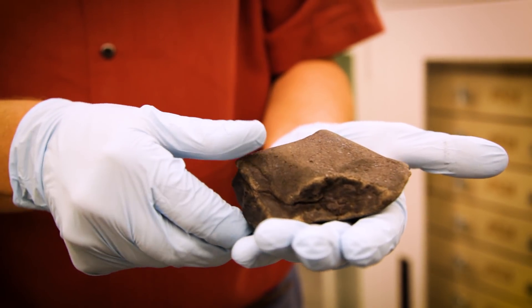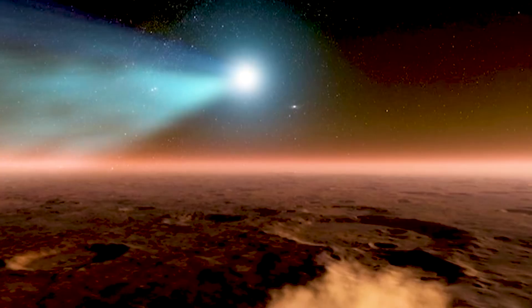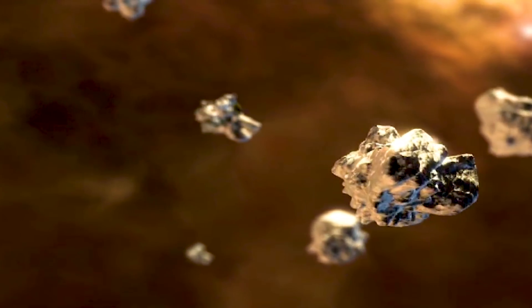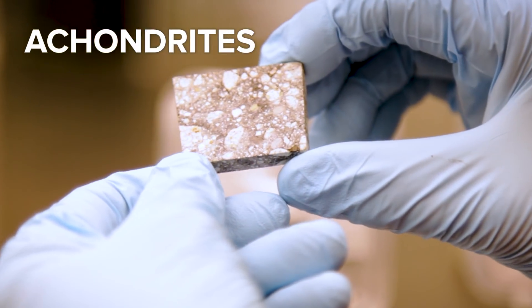We have meteorites from Mars and we have meteorites from the moon. Nature has impacted the surface of Mars, ejected materials off Mars into space, some of which can eventually intersect with the earth. So nature has brought back samples for us, and those are called achondrites. When we look at those, they are crystalline rocks.